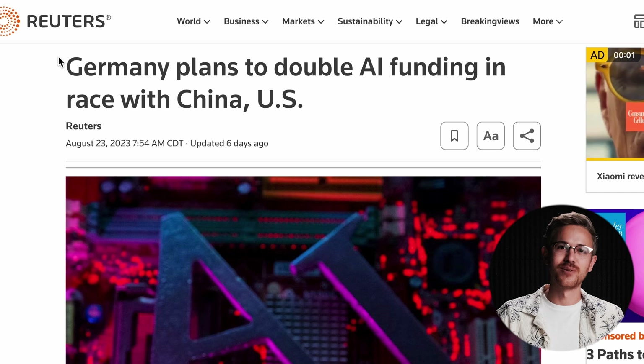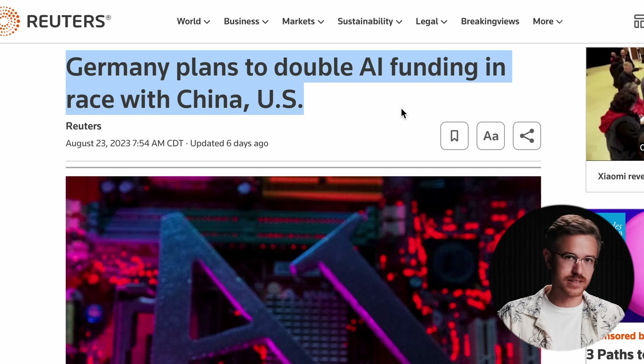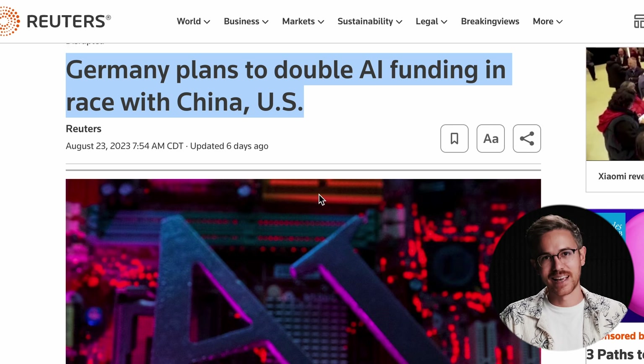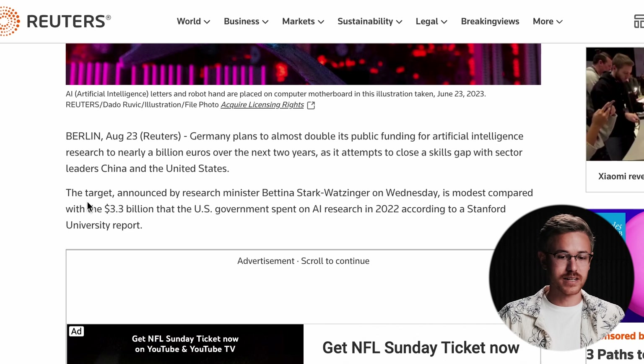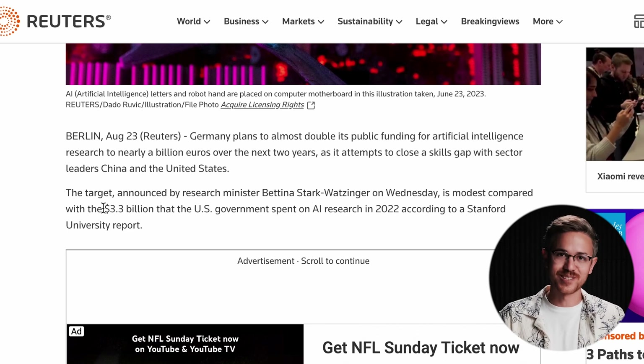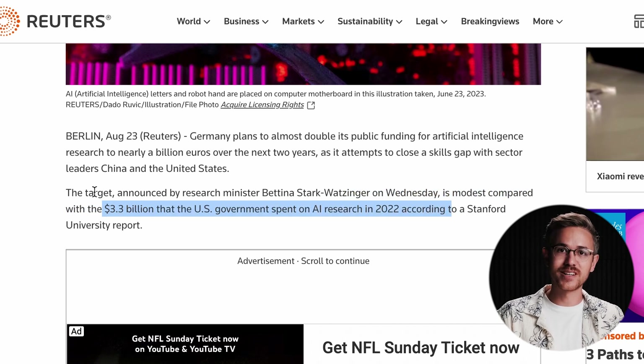Germany also announced plans to double their AI funding to essentially compete with the United States and China. From conversations I've had with a few generative artists out in Germany, it seems like the community there is really exploring the use of these technologies and tools. Hopefully we'll see some cool government-funded projects come out of this announcement.